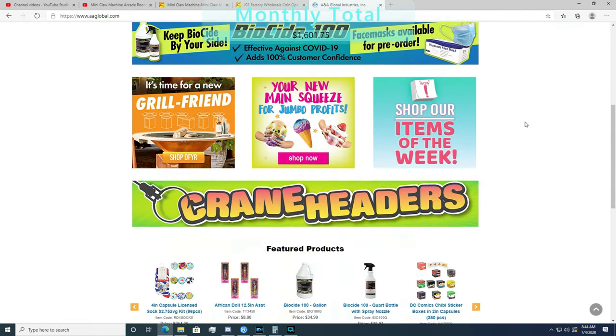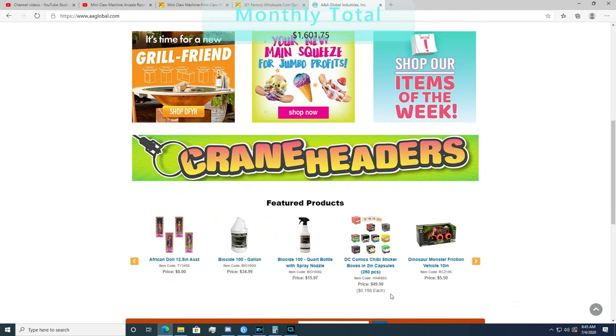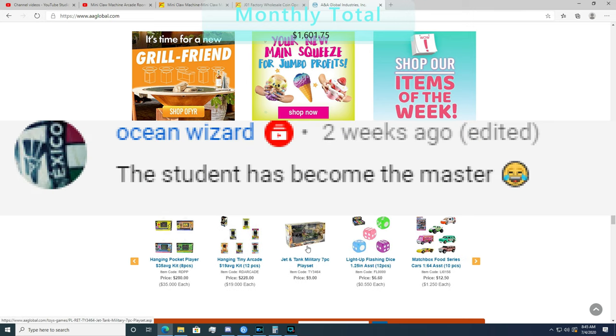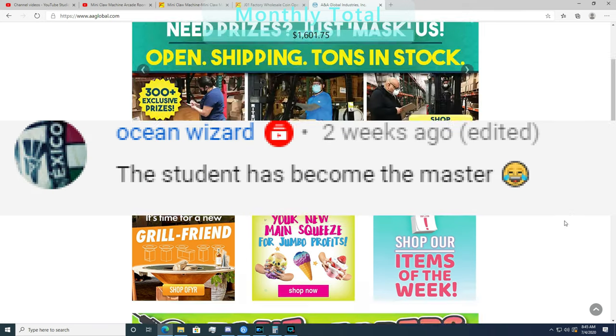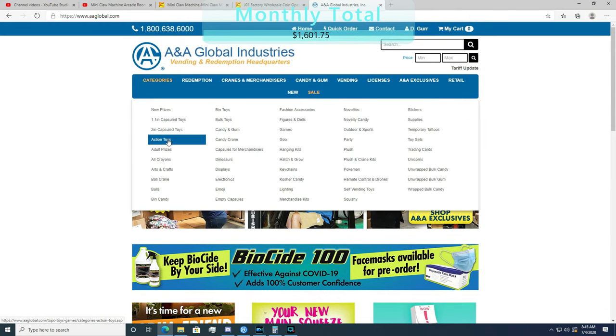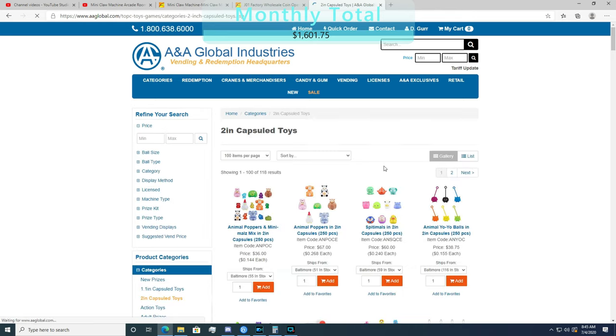Next week's episode is going to be about the product that I purchased from AA Global, a website that was introduced to me by one of my subscribers — his name is Ocean Wizard, so thank you and shoutout to you personally. It's a wholesale price with great quality product at a very affordable price, which we'll talk about next week.